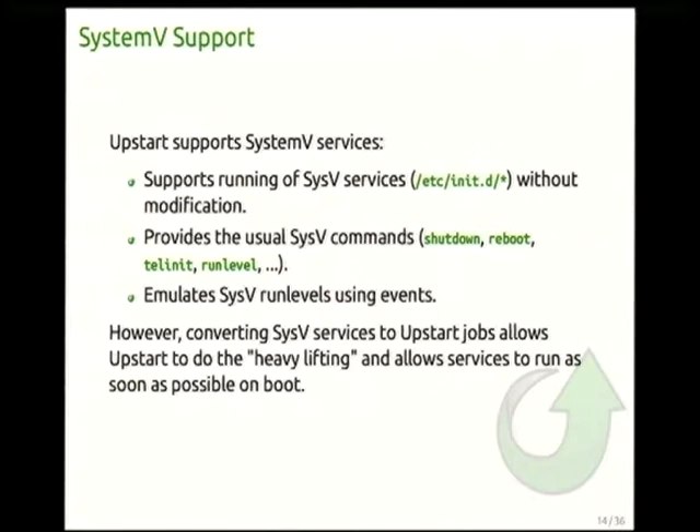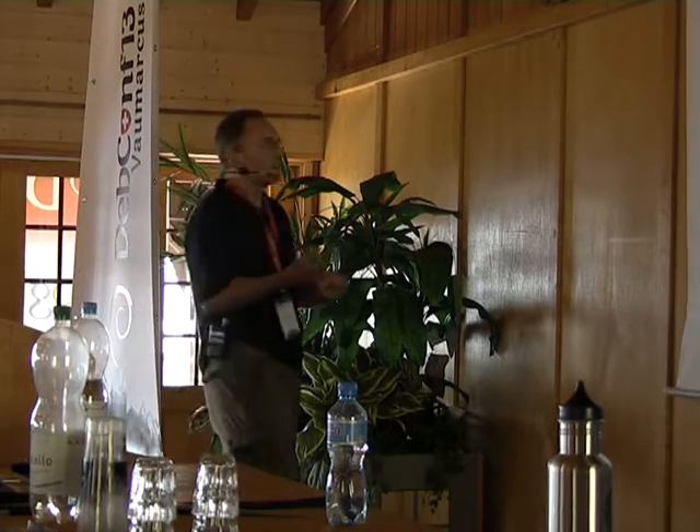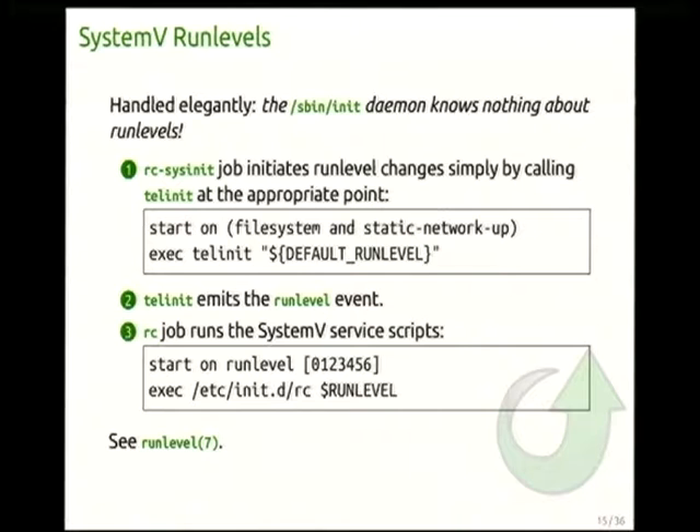Upstart supports SysV — you don't have to modify your services. It reads files from the usual location and provides the usual set of commands: shutdown, reboot, telinit, and so on. Upstart emulates run levels — the commands do exactly what you'd expect. Interestingly, the init daemon knows nothing about run levels. It just knows about events.